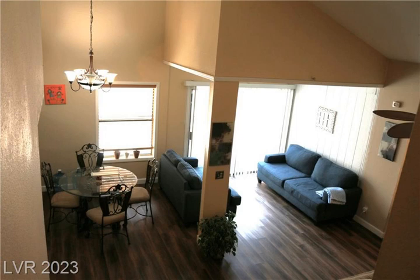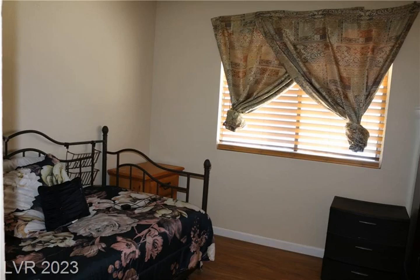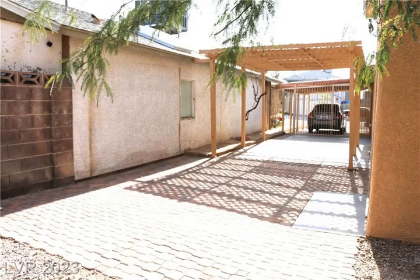An enclosed patio next to the master bedroom offers potential for multiple uses. The house also features a tile roof, a large backyard, a gated courtyard, and a large driveway. There are no association fees.